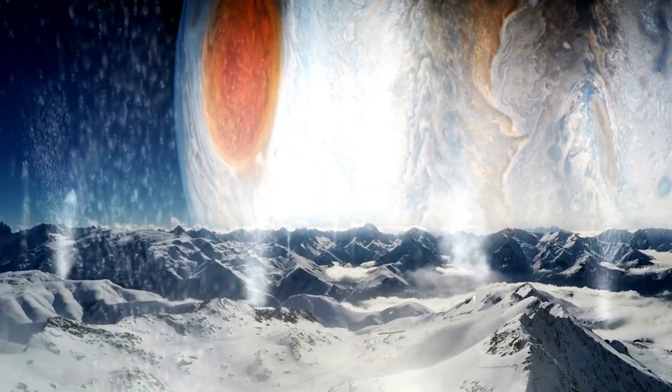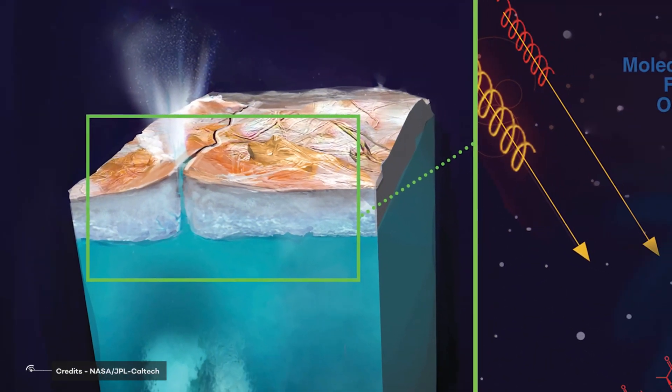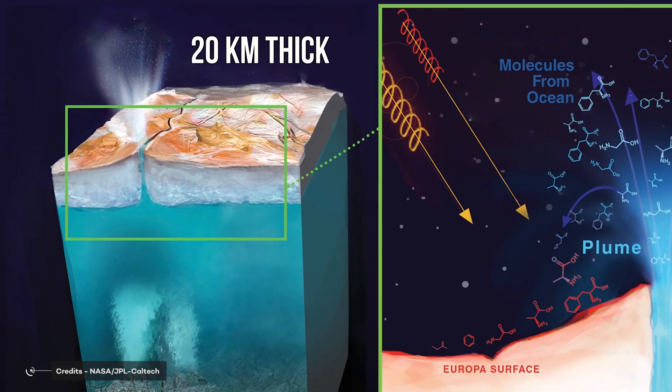Europa is one of Jupiter's moons and it has liquid water oceans hidden under its ice surface. But be careful — this surface is not as thin as you might think. It's actually really thick, something like 20 kilometers thick.